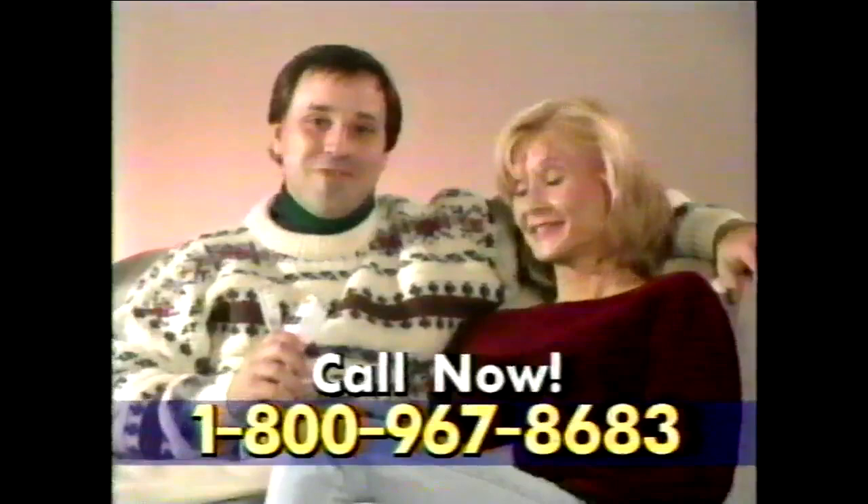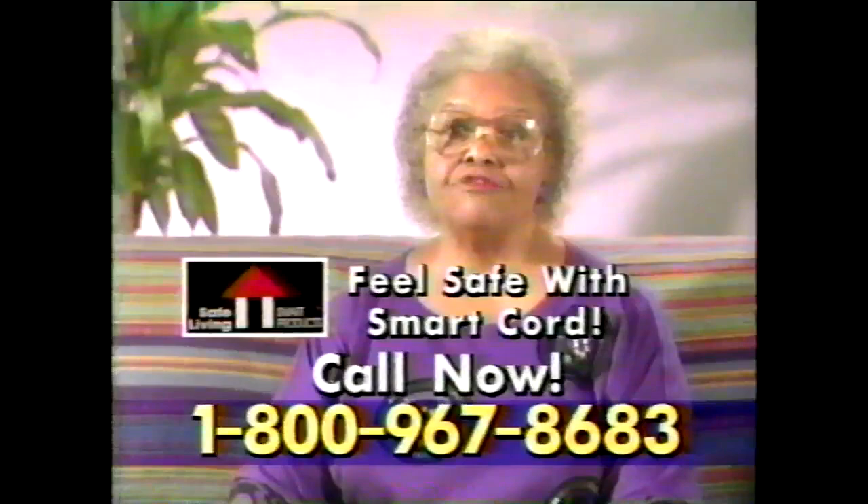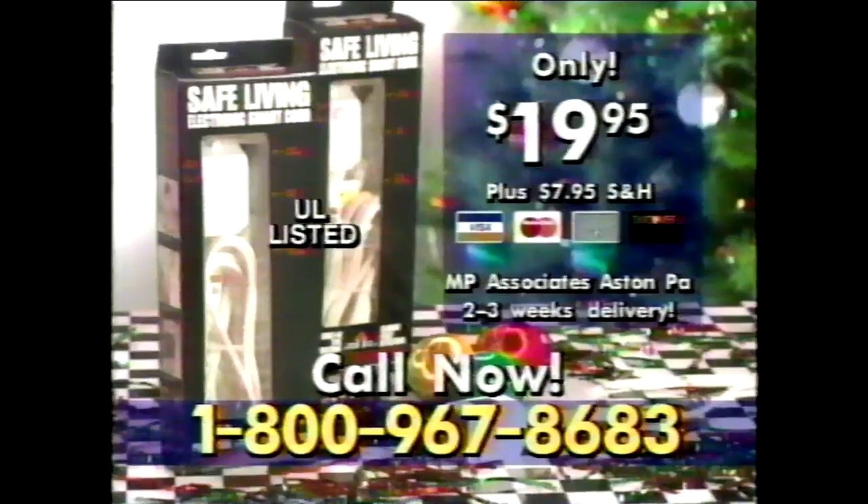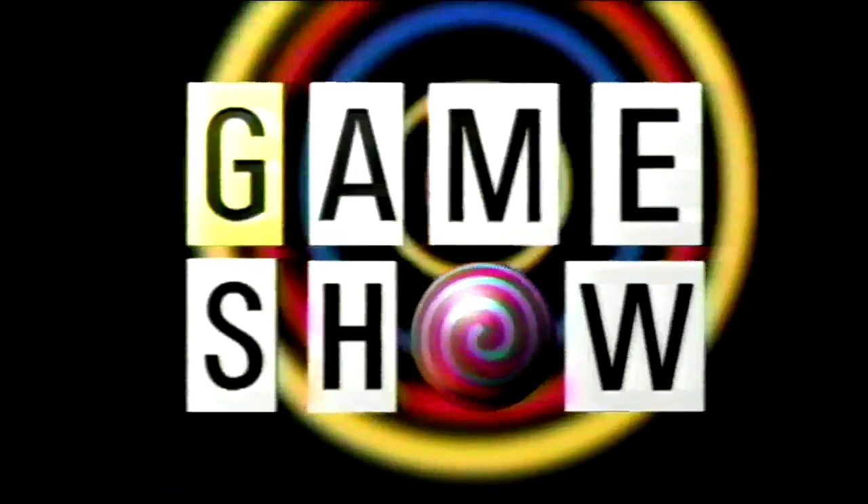I want to protect my family any way I can. Safe Living Electronic Smart Cord makes me feel safe. Fire has always made me nervous. Protect your family from danger — protect your valuables, protect yourself. Feel safe with Safe Living Electronic Smart Cord. Call now and order for only $19.95. Call 1-800-967-8683.